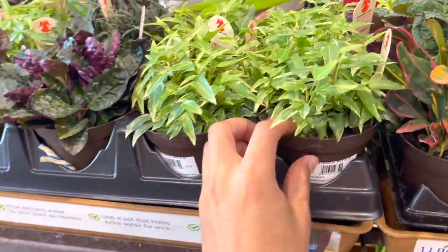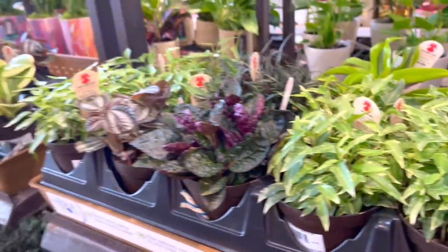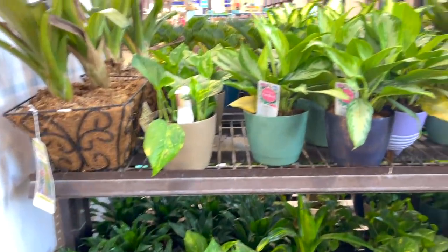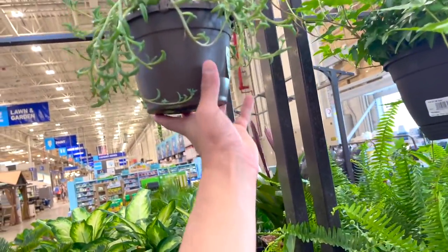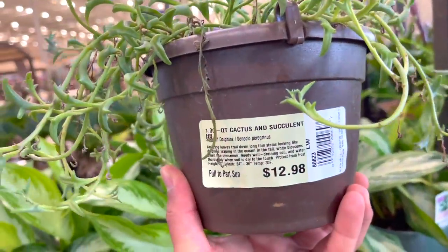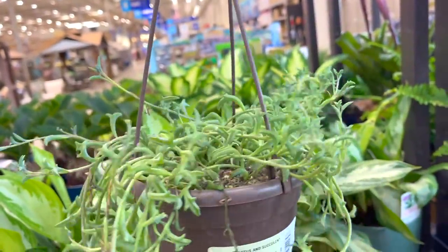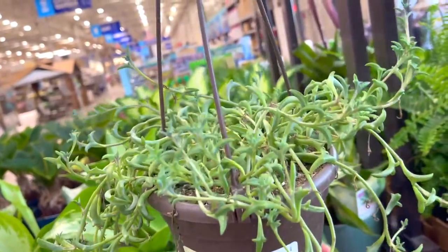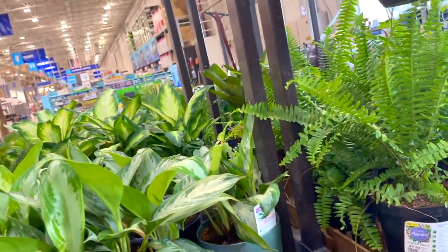You see regular small little plants that we always find in our big bulk stores. This is a string of dolphins at $12.98 — it's really cute. Well it doesn't look its best but the little dolphins are really, really cute.